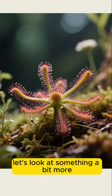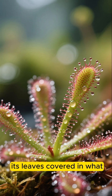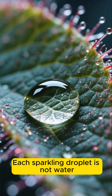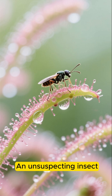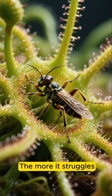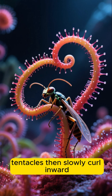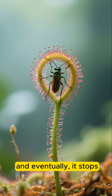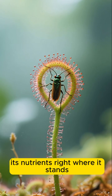Now, let's look at something a bit more alluring. Nearby, another plant glistens under the light, its leaves covered in what looks like morning dew. This is the sundew, a plant as beautiful as it is deadly. Each sparkling droplet is not water, but a sticky digestive fluid. An unsuspecting insect, drawn by the shimmer, lands and finds itself hopelessly glued. The more it struggles, the more it becomes entangled in the lethal mucilage. The plant's tentacles then slowly curl inward, enveloping the victim. The struggle slows, and eventually it stops. The sundew has claimed its prize, absorbing its nutrients right where it stands.